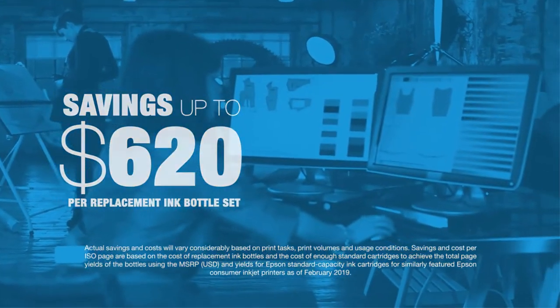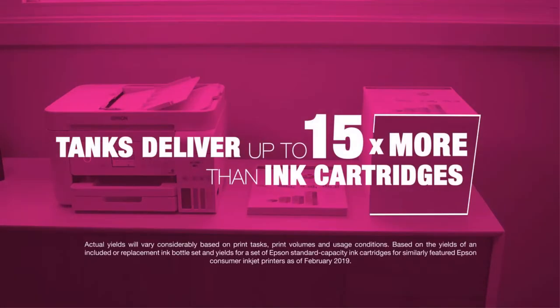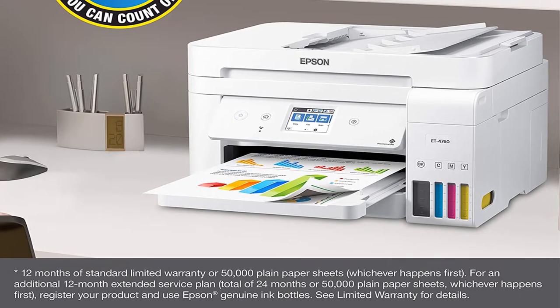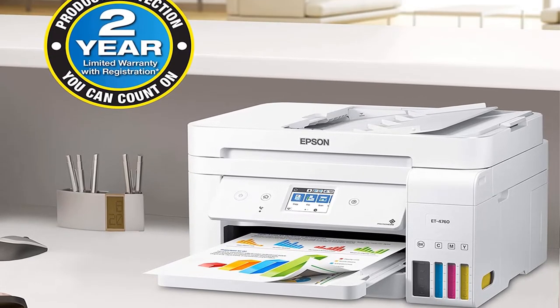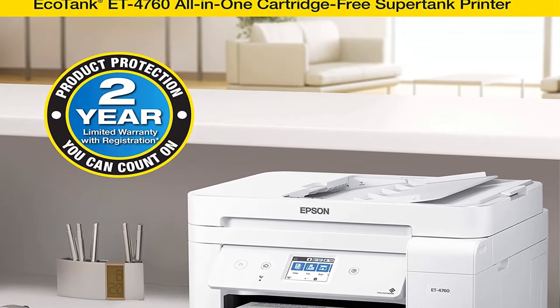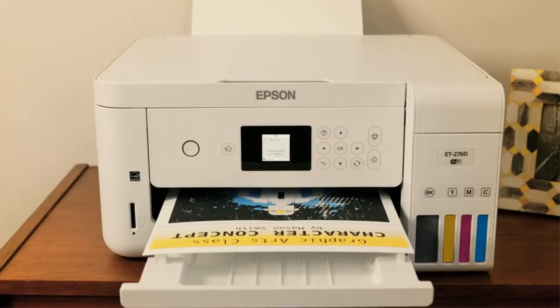While the black and white text was generally decent, the grayscale is notably blue-toned, with lighter shades appearing extra light. The resolution was decent, aside from occasional faintness when printing thinner fonts. The ET4760 performed well enough for those consumers where prints don't need to be perfect and whose printer priority is affordability.